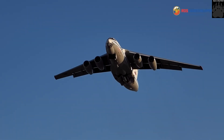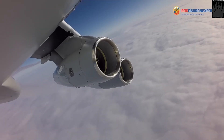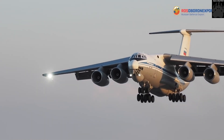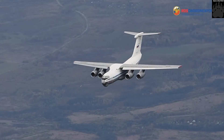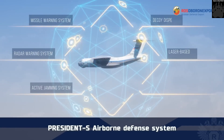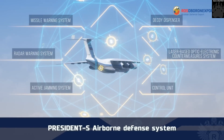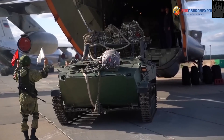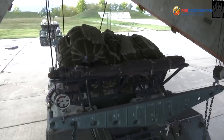The transport aircraft can cruise at a speed of 820 to 850 kilometers per hour. The maximum altitude is 12,000 meters and the maximum range is 8,500 kilometers. The aircraft requires a 1,700-meter take-off distance on a concrete runway.